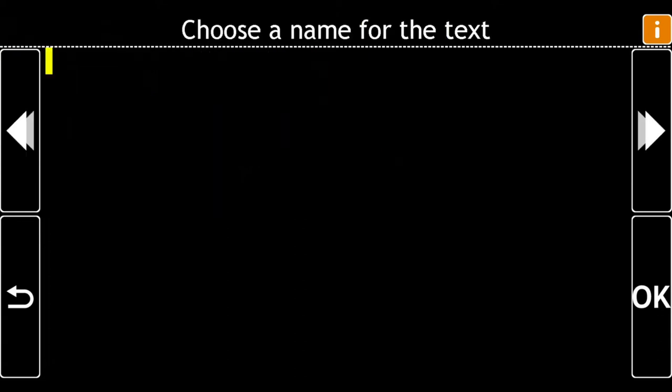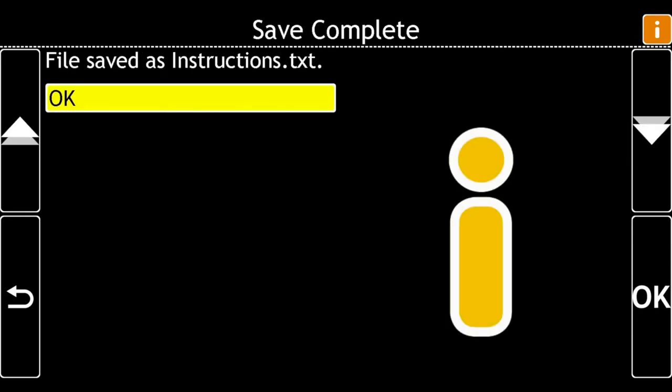Choose a name for the text. Now type a name for your scanned document. Press Enter. Save complete. File saved as instructions TXT.